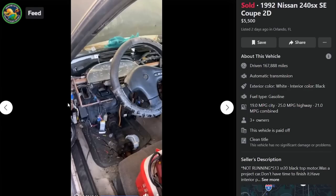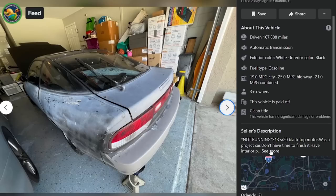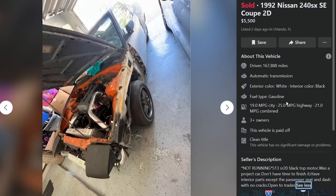Crack dash? Try no dash. I'll raise you crack dash. Real men have no dash. So we got a not-Ryan S13, SR20 blacktop. What's the project car? Don't have time to finish it. Has interior parts except the passenger seat and dash with no cracks. Open to trades. And sold.